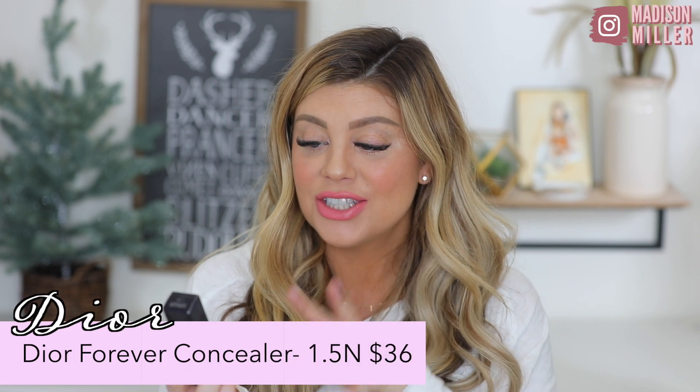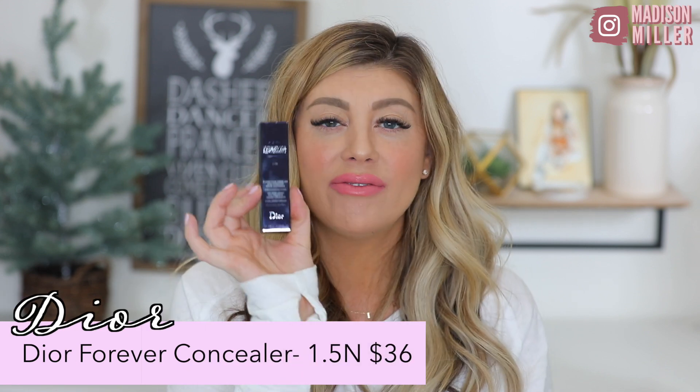For the last product, this is from Dior — this is their Forever Skin Correct and I got it in shade 1.5 Neutral. I have never tried this before. I've used a couple of their foundations like the Nude Air and that spray one, but I haven't tried any concealers from them. It even has a big applicator on it. I think this is going to be best when I'm self-tanned because 1.5 Neutral might be too dark when I'm fair — I'd probably need a 0.5 when fair. I'll let you guys know how it works out.